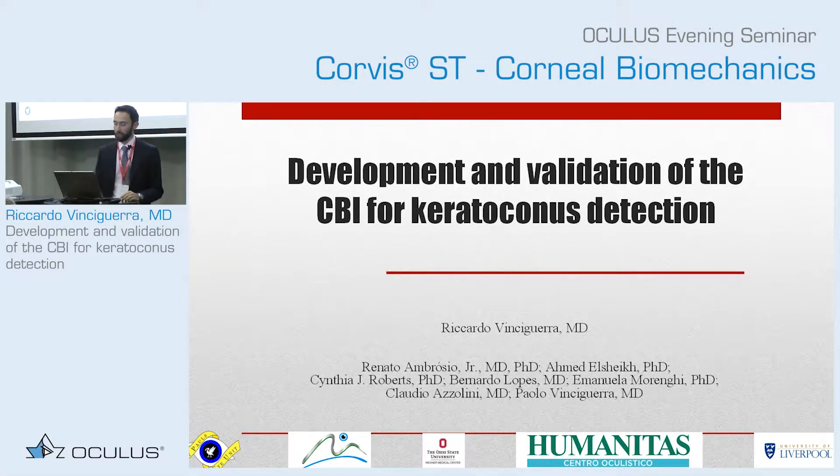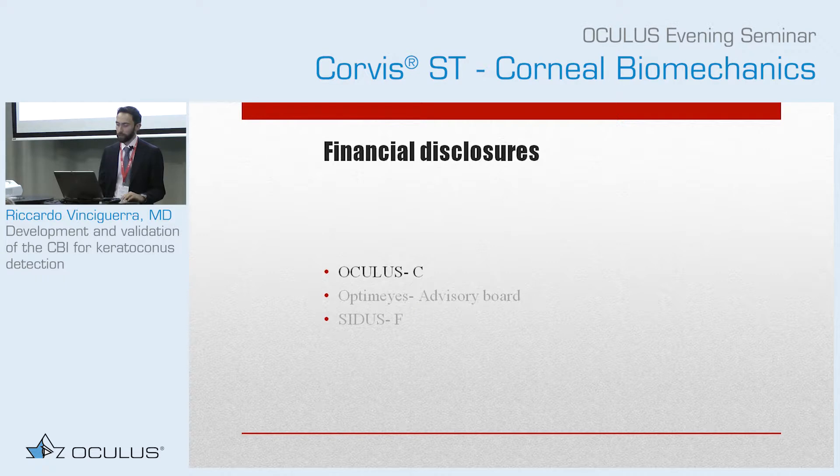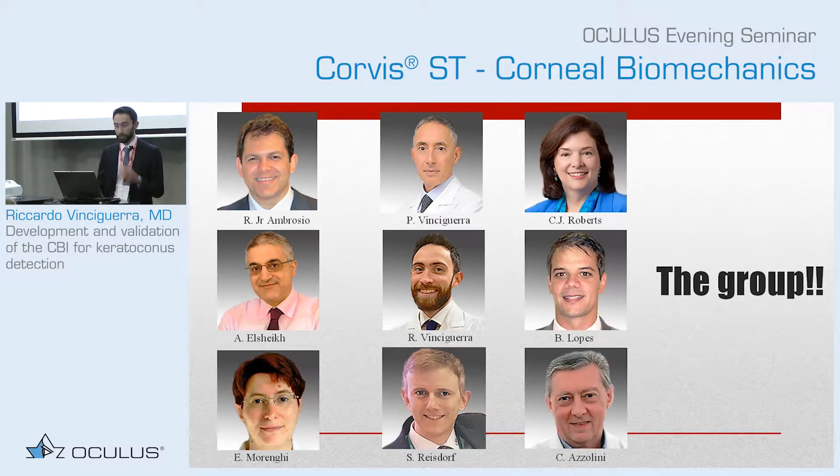To start this evening, we're going to speak about one of the first studies that we have done. These are my financial disclosures. I'm happy to be part of the development team of Oculus. And this is how it started.